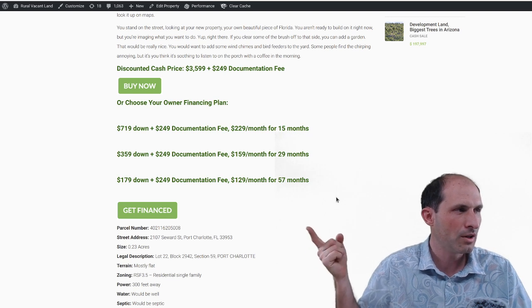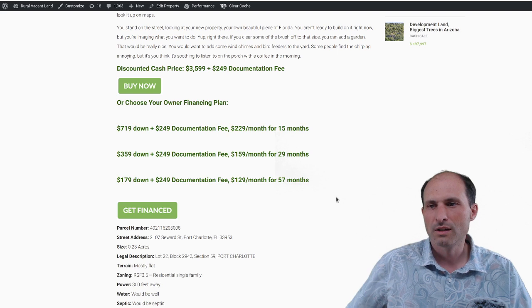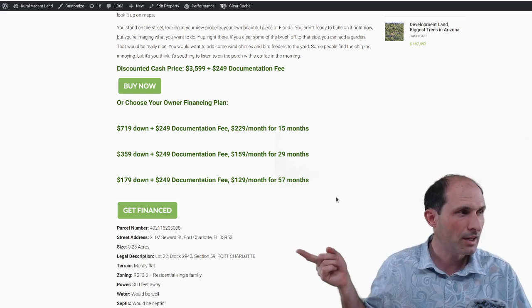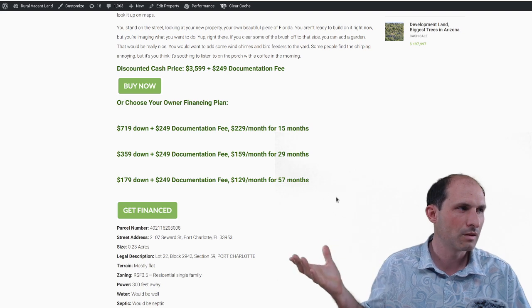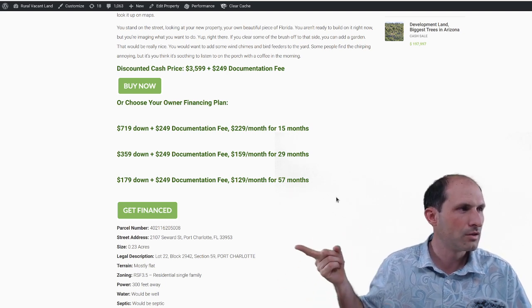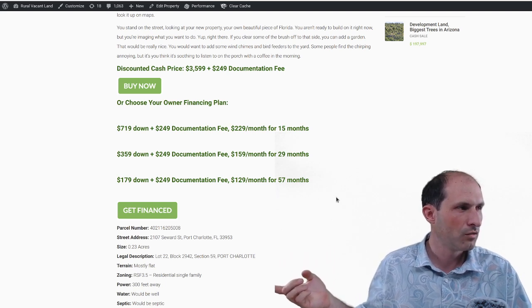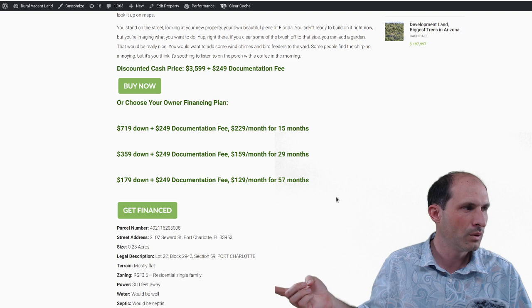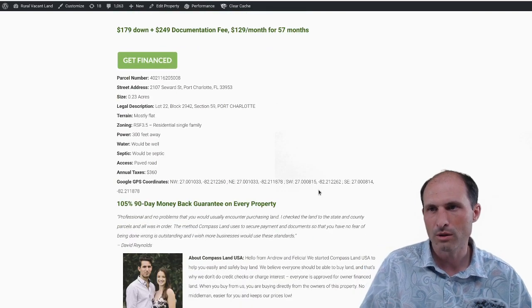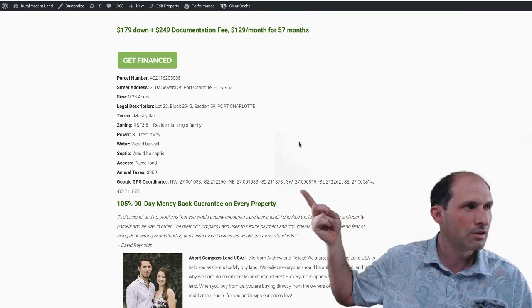There's a mailing address — the property address is 107 Seaward Street, Port Charlotte, Florida. The size is 0.23 acres, basically a quarter of an acre, just a hair shy. There's a lot block description — flat, power 300 feet away, water via drill wells. In Florida there's water everywhere; it's more about getting rid of the water than finding it. Annual taxes are $360.